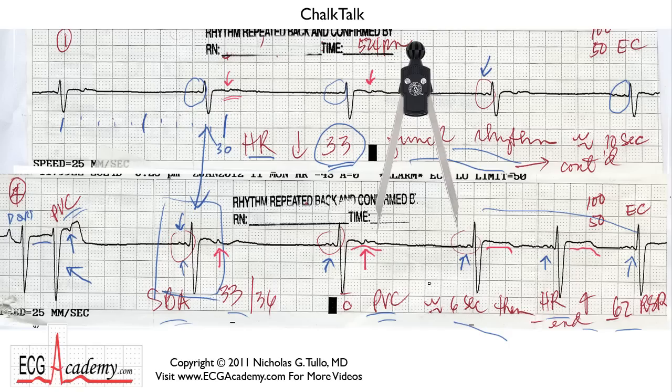Now, the corollary to Toulouse's Rule — which is that you should never believe anything you read on an ECG — is that if anything is circled, it usually distracts you from the important part. And that's just it. These little red pen circles here distract you from this part, which is the important part. In fact, what you have here is non-conducted atrial bigeminy.